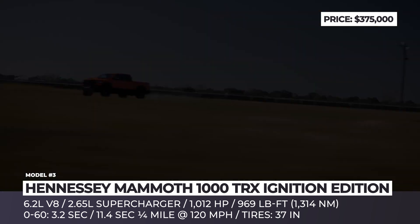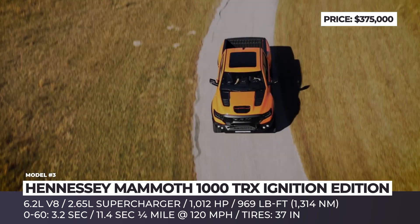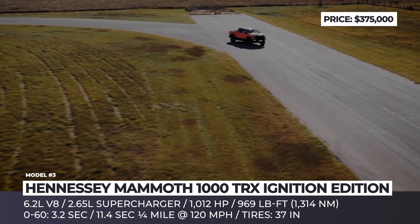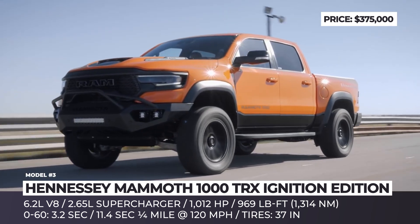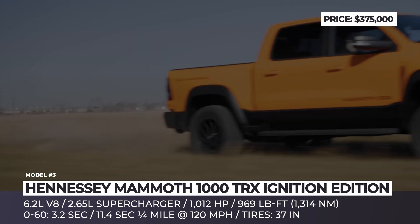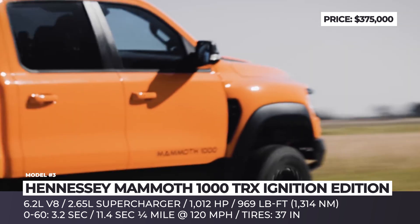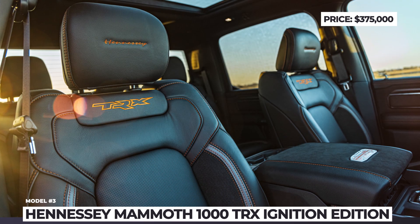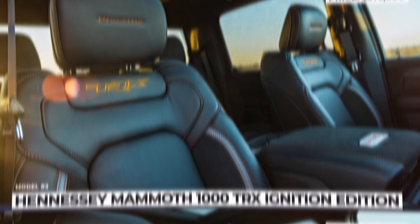On the performance side, the Mammoth enhances the already overpowered 702 HP 6.2-liter Hemi V8 with a full set of upgrades, including a high-flow 2.65-liter supercharger, fuel injectors, and a high-flow induction system. The overall yield grows to 1,012 horses and 969 pound-feet, reflected in a 3.2-second 0-60 and 11.4-second quarter-mile time at 120 mph trap speed.